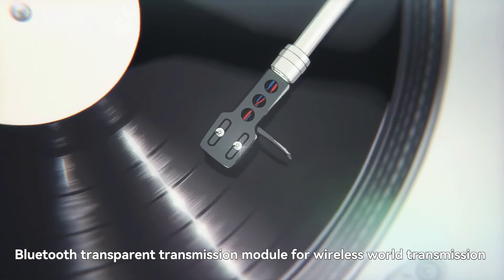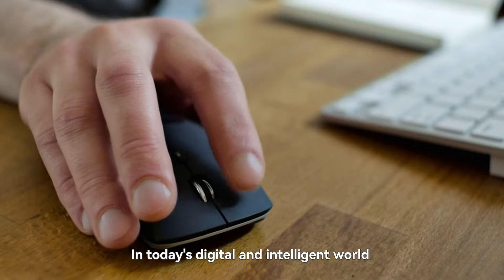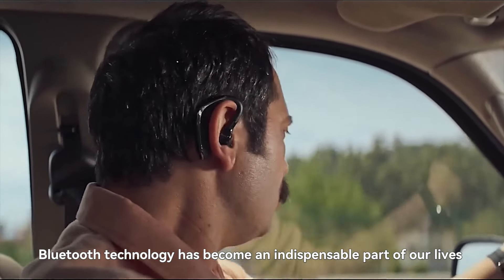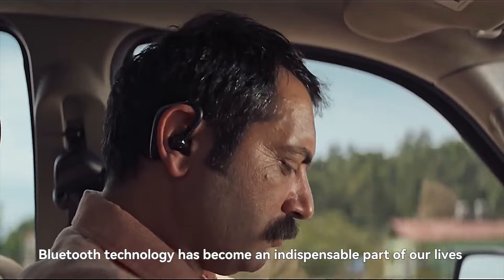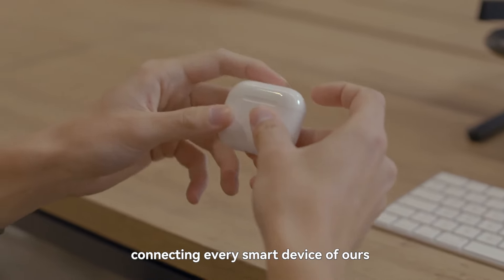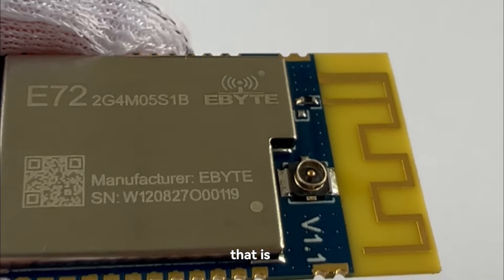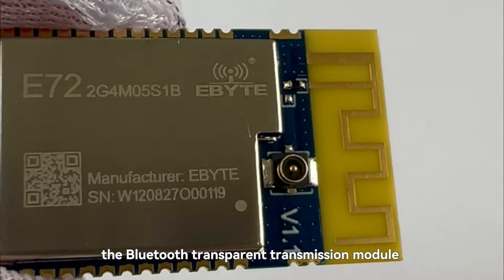Bluetooth technology has become an indispensable part of our lives in today's digital and intelligent world. Bluetooth is everywhere, connecting every smart device of ours. Behind these devices, there is a mysterious role that is silently contributing — the Bluetooth Transparent Transmission Module.